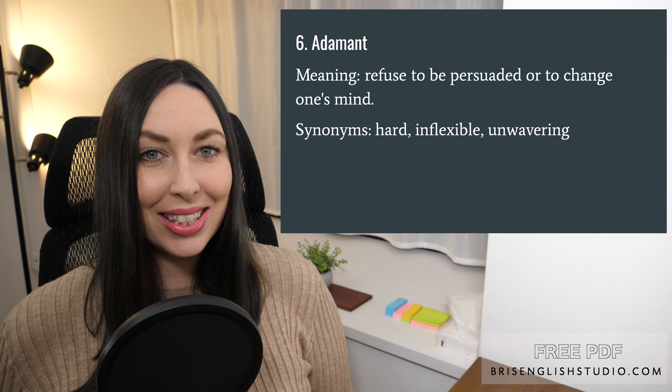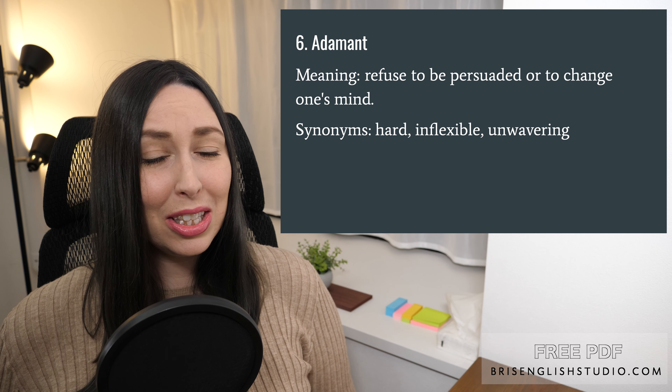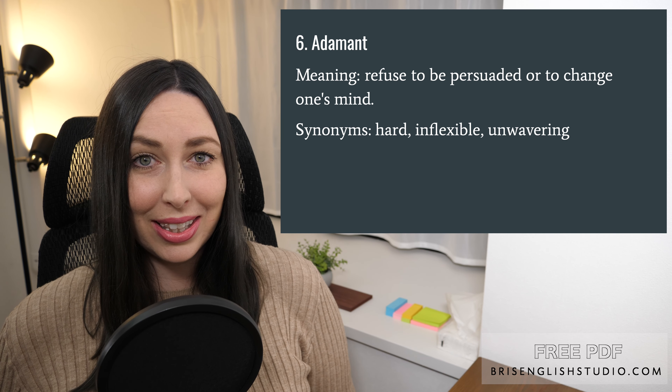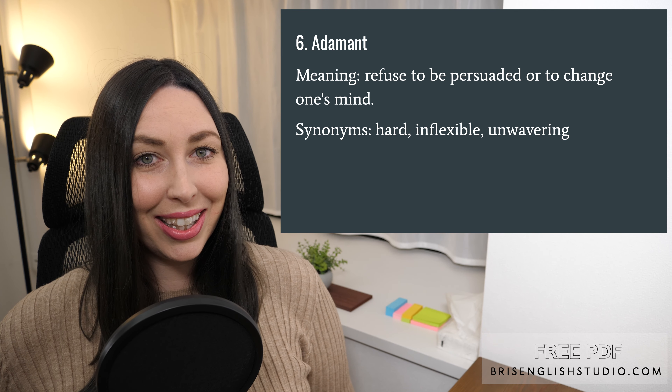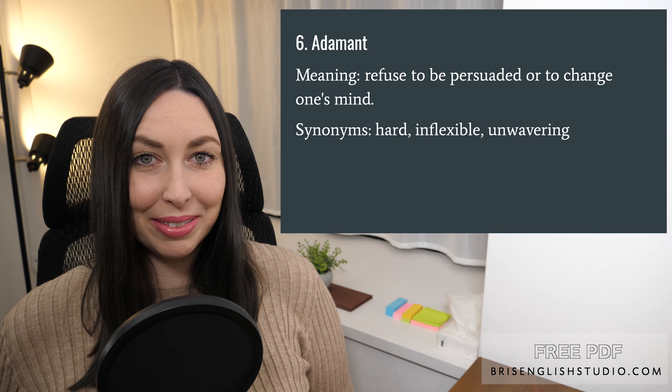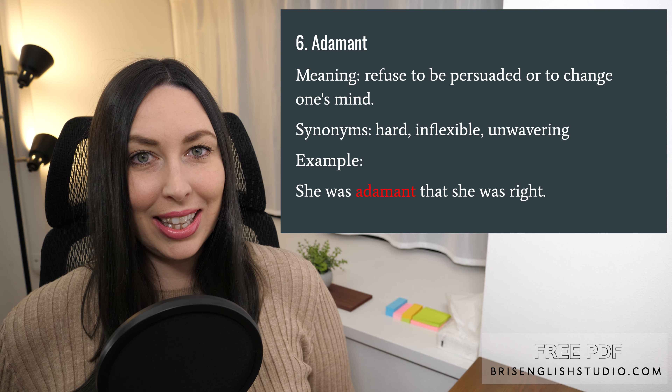Number six: adamant. Adamant means to refuse to be persuaded or to change one's mind. Synonyms are hard, inflexible, and unwavering. She was adamant that she was right.